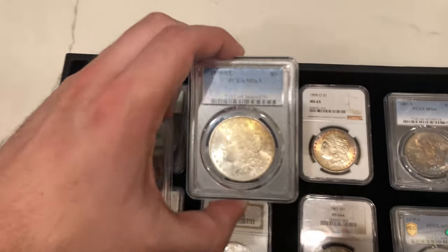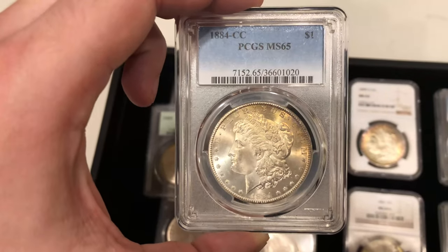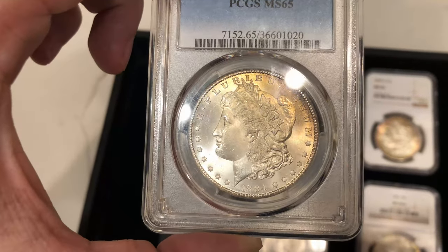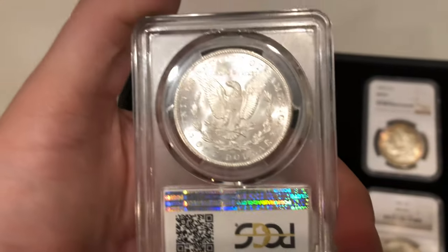We have another 1884-CC Morgan Dollar. These are coming in like crazy but we're trying to offer them at a good price. It has a little yellowish gold toning above the cap. The cheek is really clean for a CC. It has a few hits on the face and a little chatter in the fields, but definitely grades a 65.